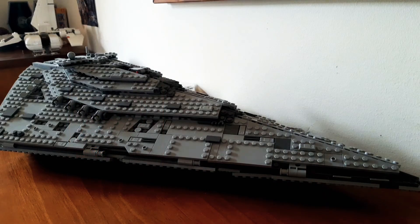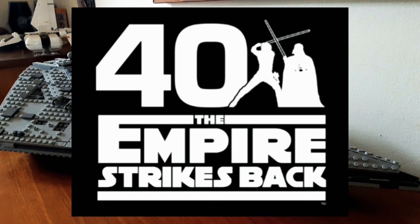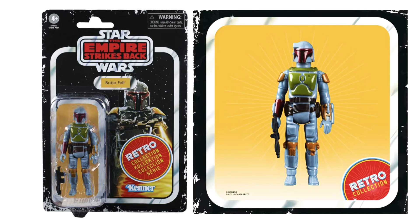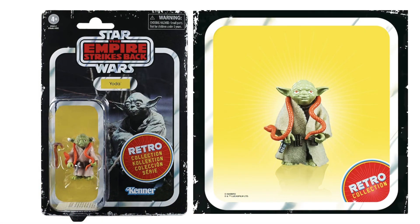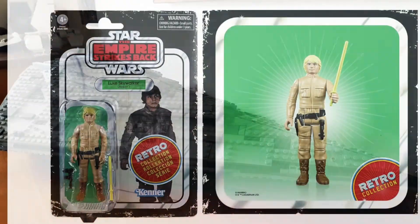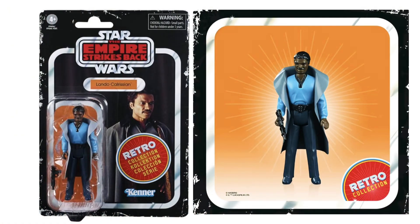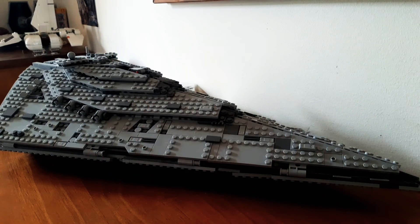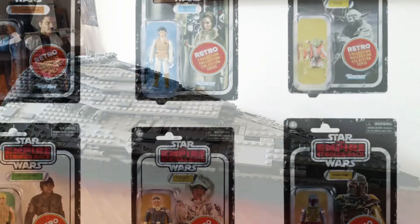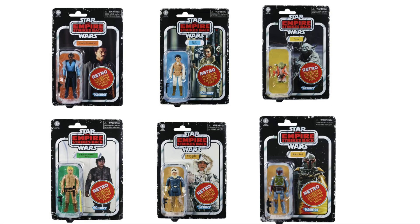I am about to pre-order the Probe Droid myself because I missed out on the last range — very gutted. The next wave of the Retro collection for The Empire Strikes Back is also due out in May, which includes Boba Fett, Yoda, Hoth Leia, Hoth Han, Luke Bespin, and Lando Bespin. EB Games also still has the Death Star Escape game from the original wave with the Tarkin figure, available through the website and in some stores — I've got one put away myself.